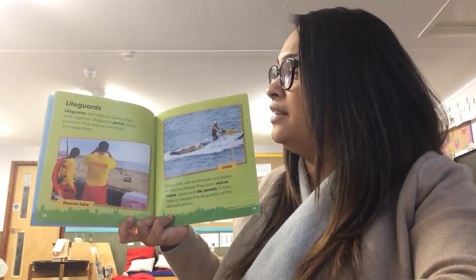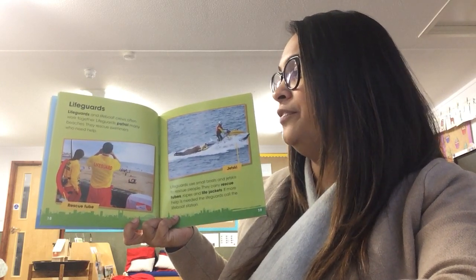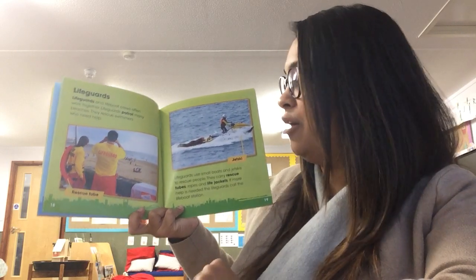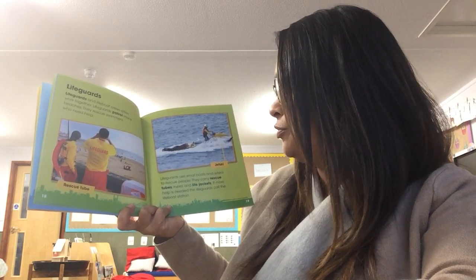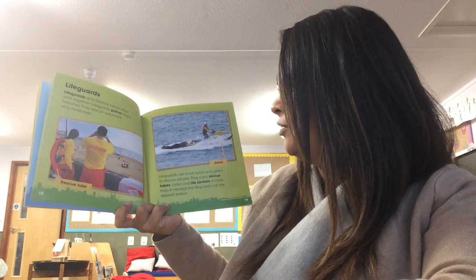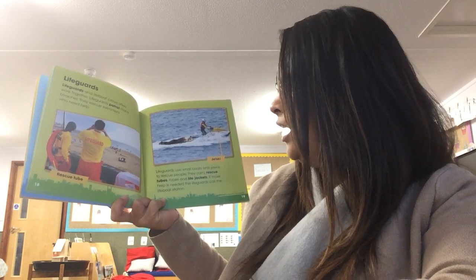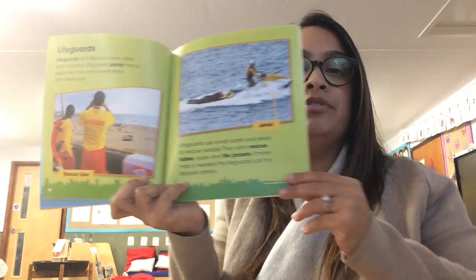Lifeguards. Lifeguards and lifeboat crews often work together. Lifeguards patrol many beaches. They rescue swimmers who need help. Lifeguards use small boats and jet skis to rescue people. They carry rescue tubes, ropes, and life jackets. If more help is needed, the lifeguards call the lifeboat station.